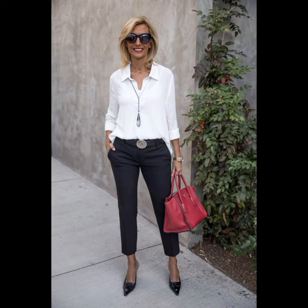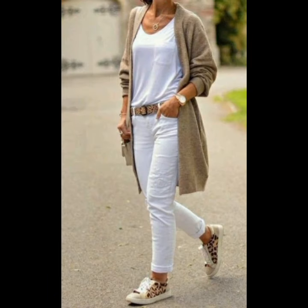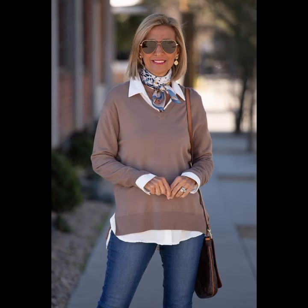For classic colors and patterns, opt for classic colors like white or blue, or subtle patterns — these are timeless and can be easily paired with different trousers or jeans. Invest in shirts made from high-quality fabrics; they not only look better but also feel more comfortable.